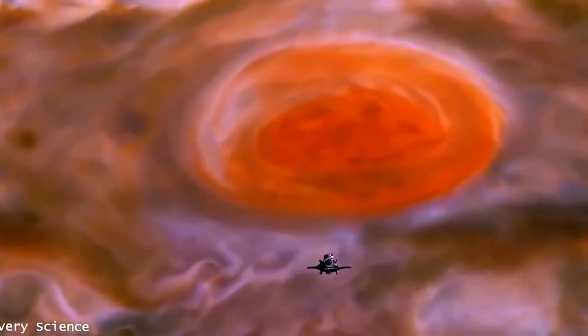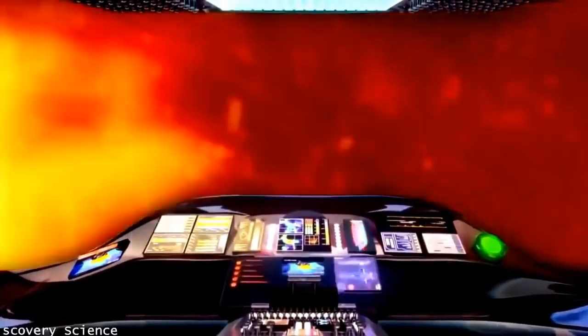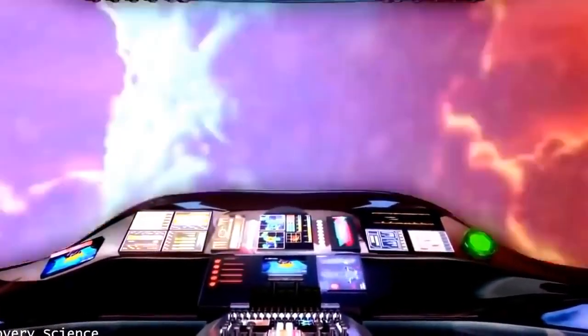The Great Red Spot is an ancient storm that's been spinning wildly for centuries. The supersized vortex towers five miles above the planet's cloud tops and dwarfs any storm system on Earth. The 400-mile-an-hour winds in Jupiter's Great Red Spot are faster than some of the most powerful winds in tornadoes here on Earth. Yet tornadoes on Earth only last a few tens of minutes, whereas Jupiter's Great Red Spot has been going strong for at least 400 years and is three times the size of Earth.